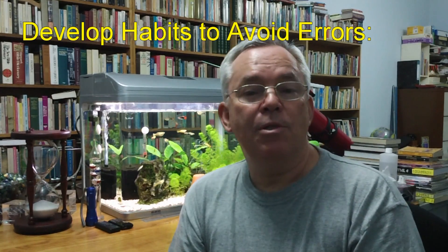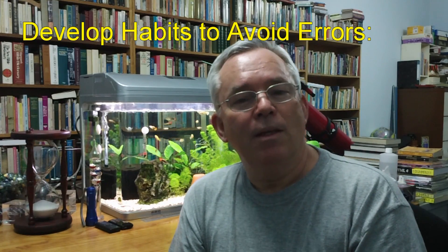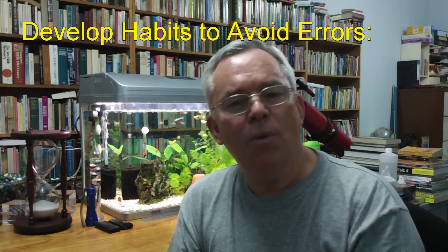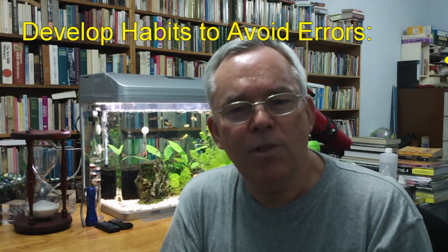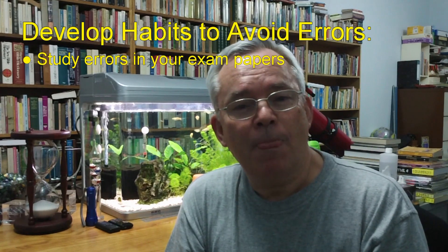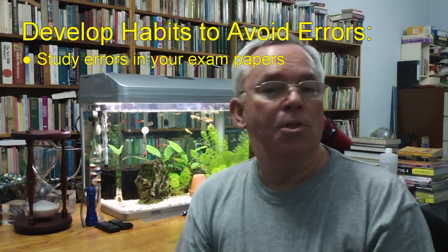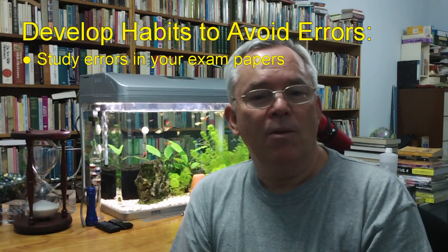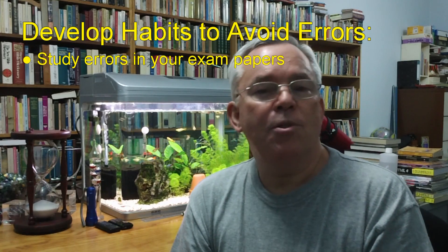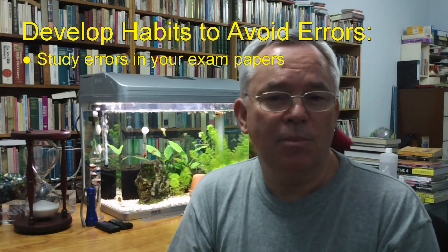When your mathematics exam paper is returned, don't throw it away like a lot of students do. That very night, sit down with it and work your way through the exam paper looking for questions that you got wrong because of carelessness. Try to work out why it was that you made the mistake. Was it that you misread the question? Or perhaps you rounded a number off incorrectly? Or perhaps you did something wrong with a minus sign? There are many, many possibilities.